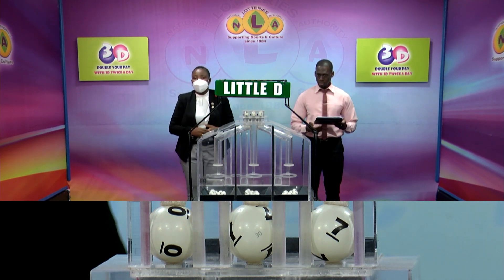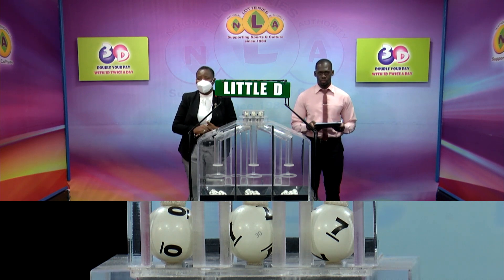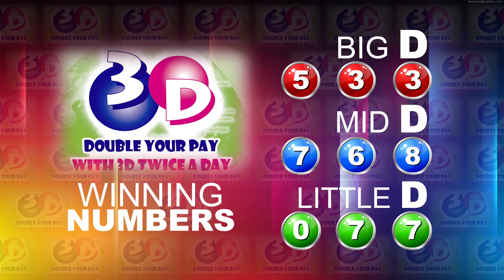Thank you so much for joining us. As a recap of the winning numbers: Big D is five, three, three. The Mid D is seven, six, eight. And the Little D is zero, seven, seven.